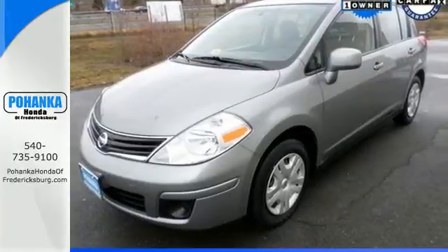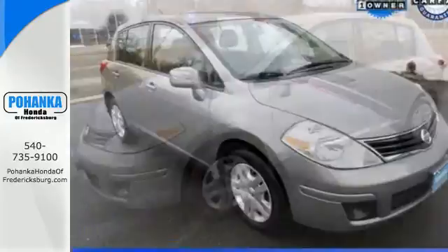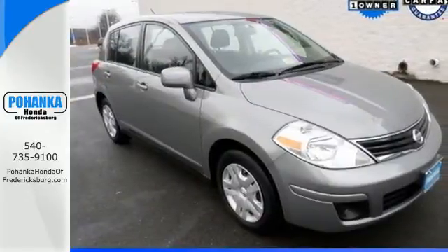Safety is standard with its front wheel independent suspension, front and rear stabilizer bars, and brake assist. Love what you drive. Stop in for a test drive today.